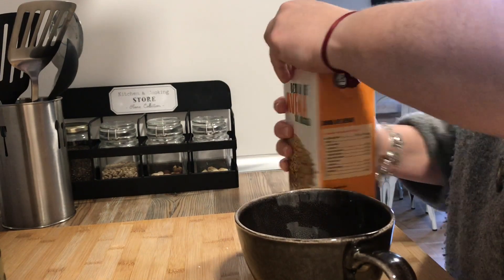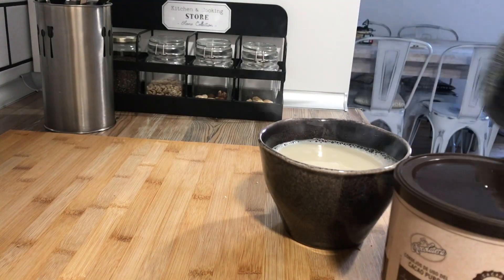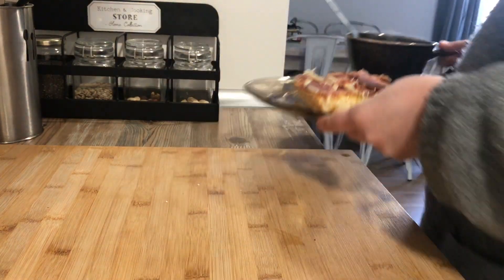Vamos a empezar. A ver, que no quiere decir que sean todos los días igual, ¿no? Pero similar. Yo estudio en casa, entonces la verdad que la mayoría de los días suelo estar bastante en casa.